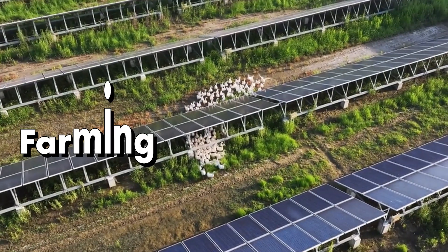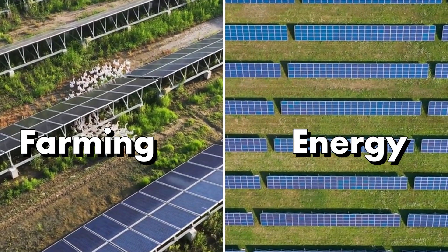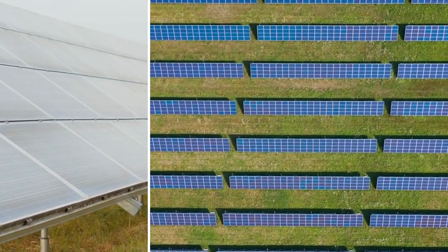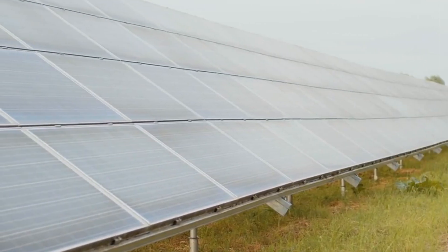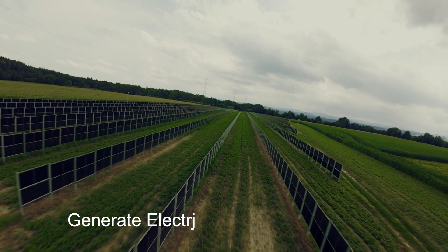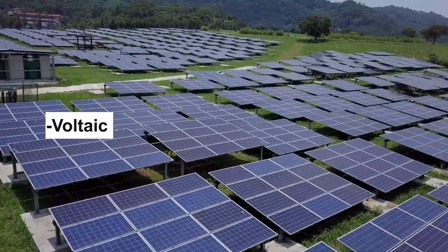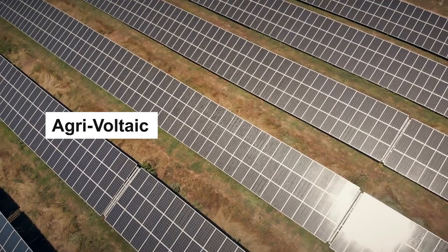What if I told you that the future of farming and renewable energy is no longer about choosing between crops or solar panels? Imagine fields full of crops growing better under the shade of solar panels while generating clean electricity at the same time. This revolutionary idea is called agrivoltaics, and it's already proving to be a game changer.